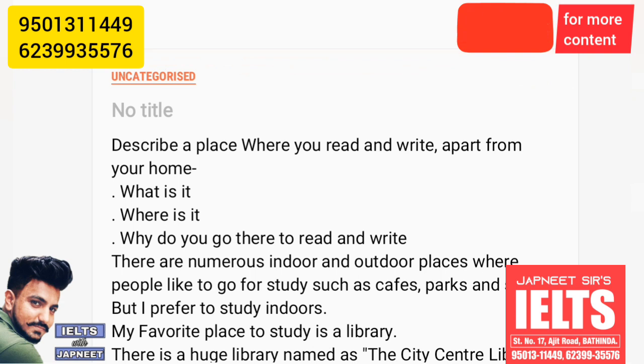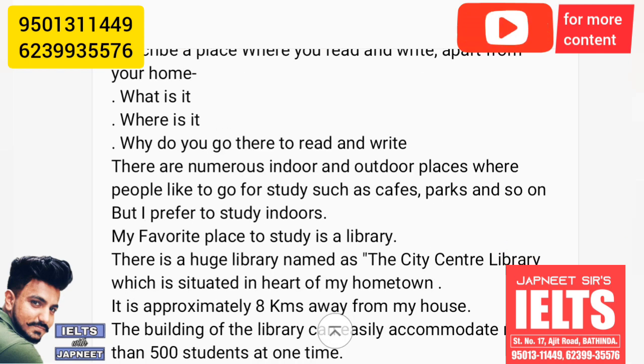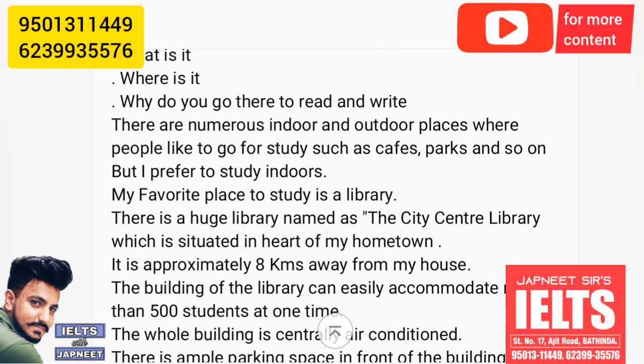Here we'll talk about a library that is situated in the center — that means in the heart of your hometown. There are numerous indoor and outdoor places where people like to go for study, such as cafes, parks, and so on. But I prefer to study indoors.